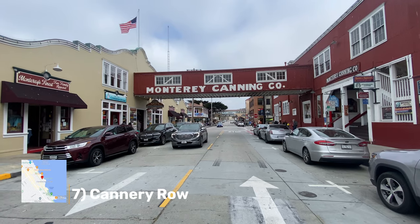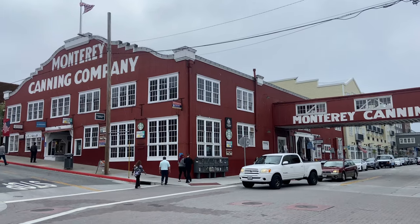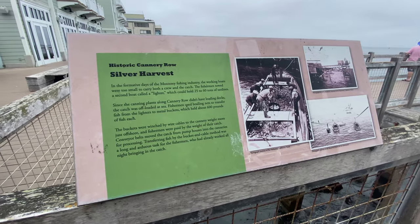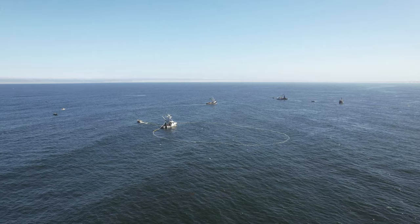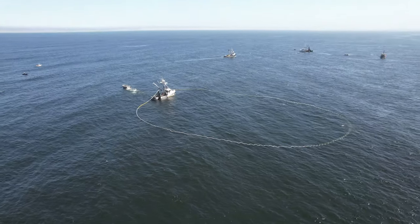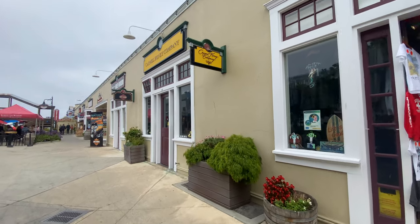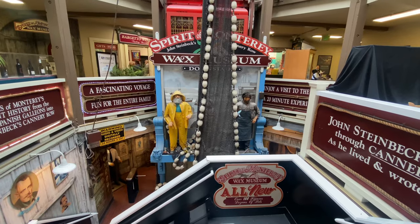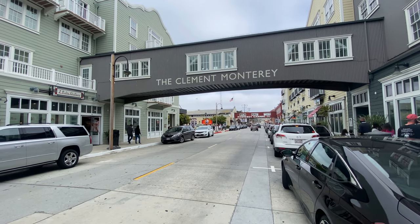Number seven is Cannery Row. With its picturesque charm and colorful history, Cannery Row captivates visitors from all over the world. Monterey was once called the sardine capital of the world — this particular street was filled with fish canneries. But almost as quickly as it started, the area became overfished and the sardines all but vanished. The area was repurposed as a tourist destination with fantastic restaurants, shops, and the world-famous Monterey Bay Aquarium. It's great to walk up and down the row, look at all the old cannery buildings, and explore the shops and the coastline.